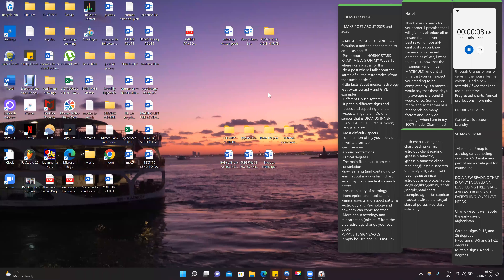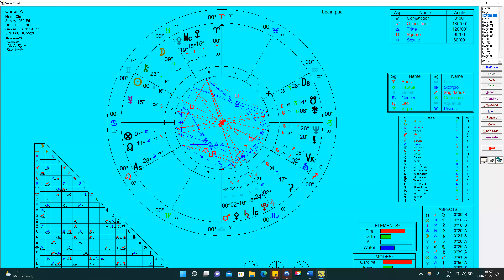Welcome to your reading, Carlos. Let's go ahead and jump right in. All right, let's go ahead and share the screen and show what we're dealing with today. Interesting chart.